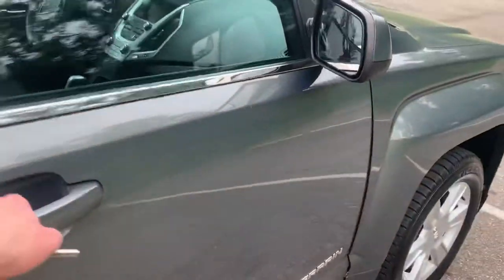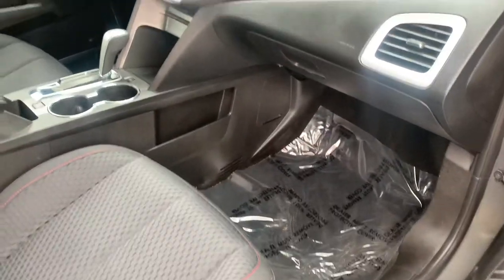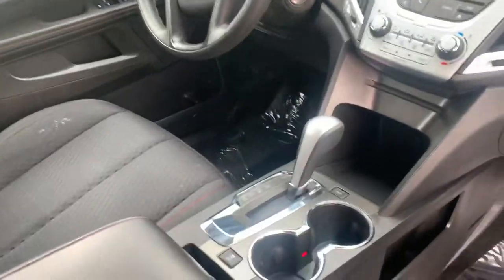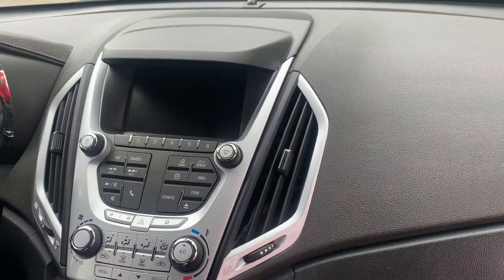I'm going to come in here and show you the passenger seat. Take a look at the infotainment screen here — that turns into your backup camera for you and that is all touchscreen.